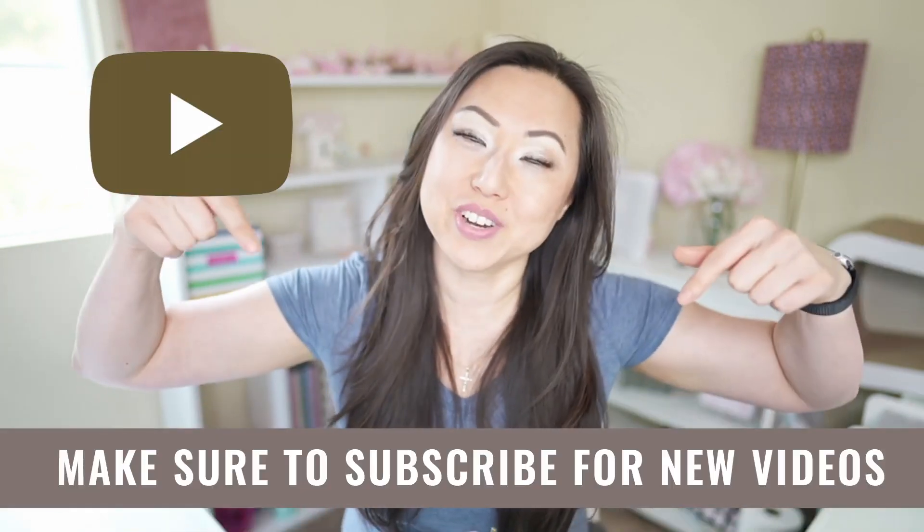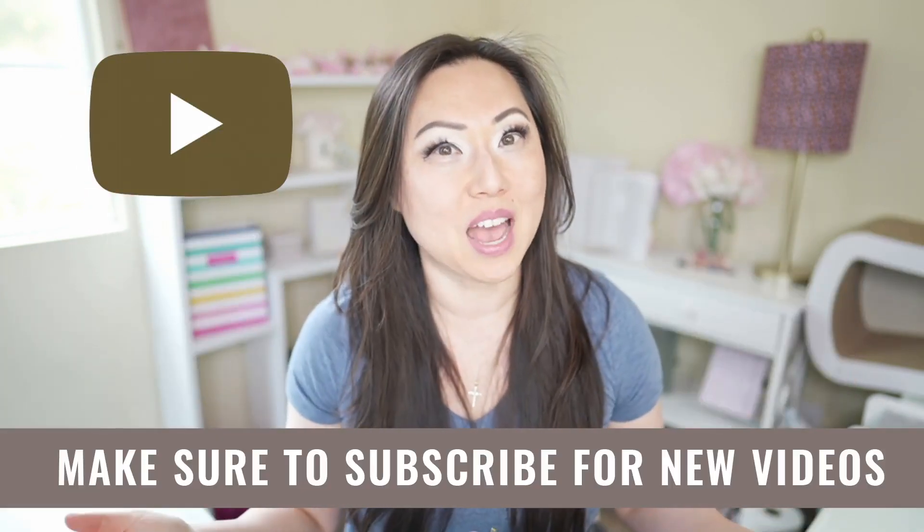Hi everyone, I'm Lisa from Pretty Fabulous and I help online businesses to create beautiful digital downloads using Adobe InDesign. So if this sounds like you or something you might be interested in, make sure to hit the subscribe button below. I post new videos every Tuesday.